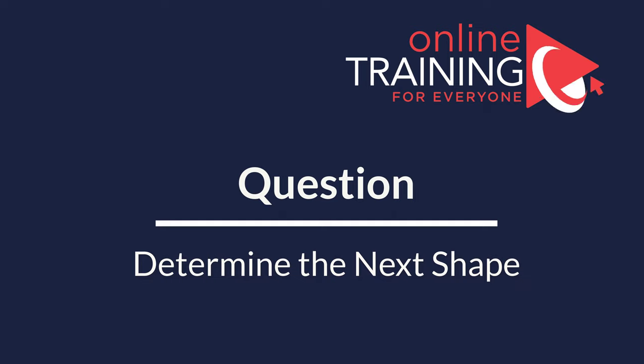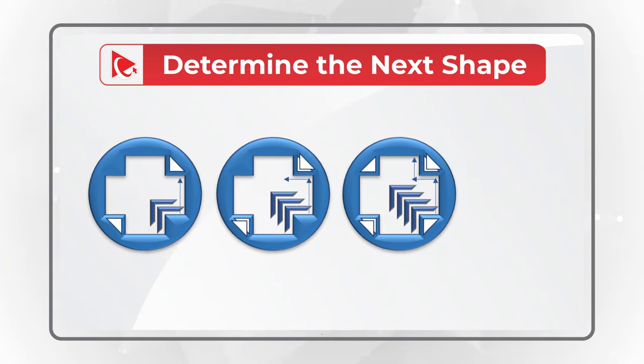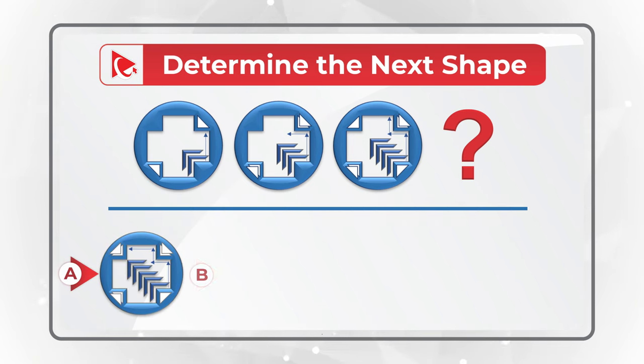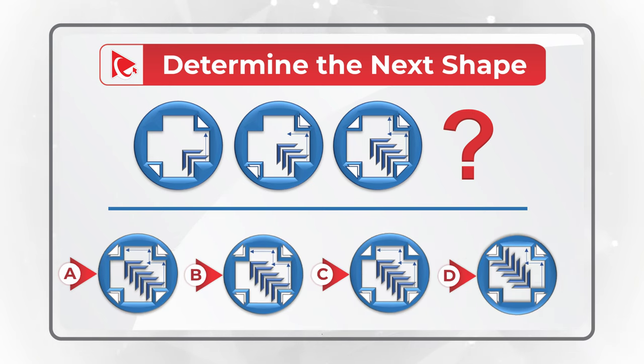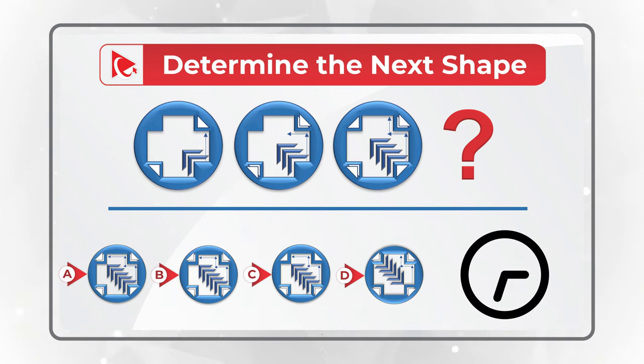Now here's a question to test your skills. You're presented with a series of objects and you need to determine the next object in the sequence. Choose one of four choices: A, B, C, or D. Post your version in comments — this will allow me to give you feedback. Thanks for participating and good luck!